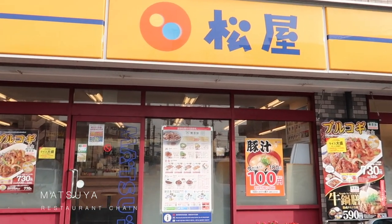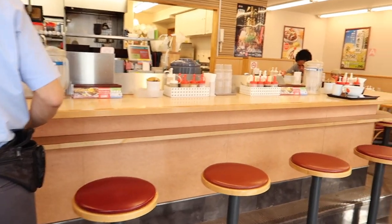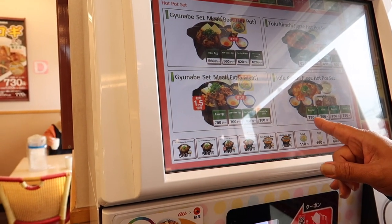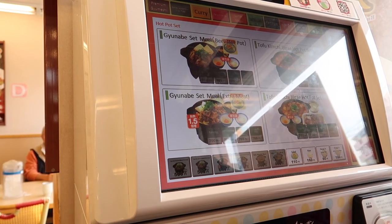Heading home, we passed by Matsuya, which is a restaurant chain around Tokyo. As you've probably noticed, there are a lot of restaurants in Tokyo that use this ordering machine, because it's very practical and easy to use.